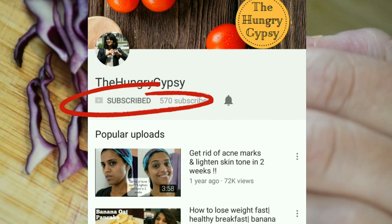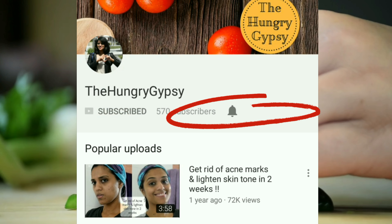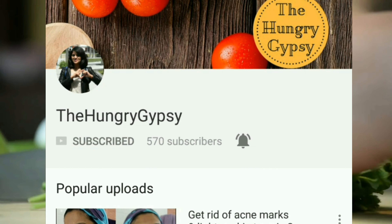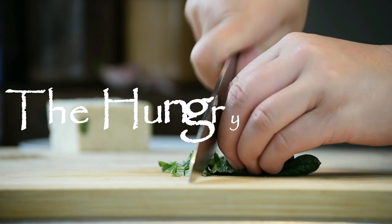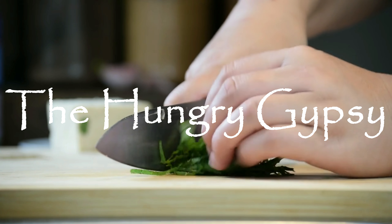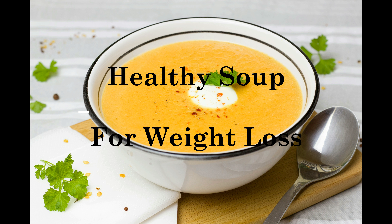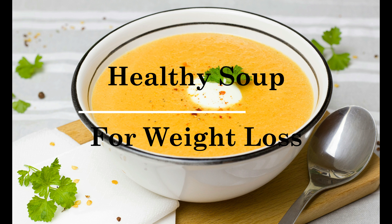Please click the subscribe button and hit the bell icon right next to it. Hi friends! Welcome to my channel.